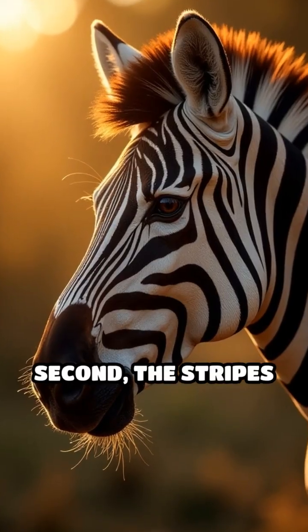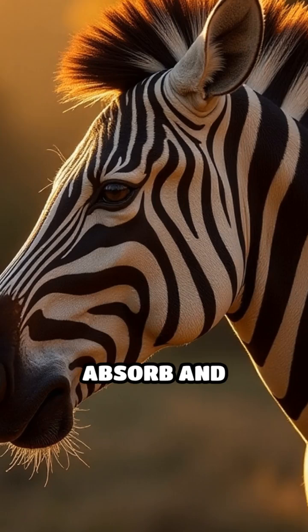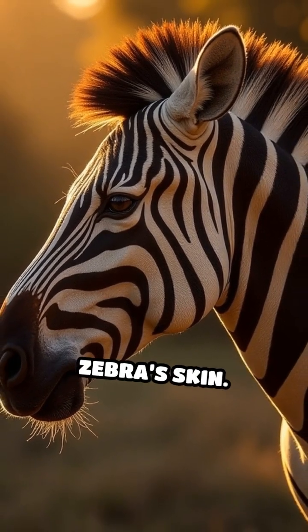Second, the stripes help zebras stay cool under the hot African sun. The black and white stripes absorb and reflect sunlight differently, creating tiny air currents on the zebra's skin.